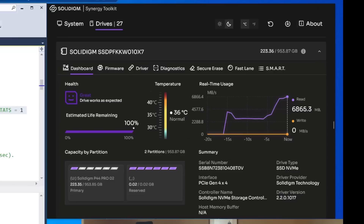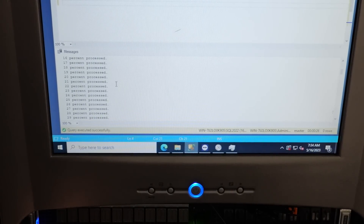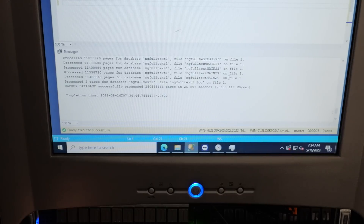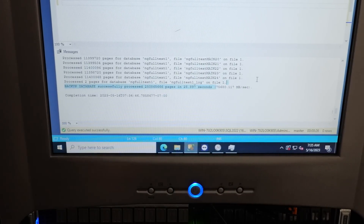We very quickly encountered some very obvious bugs. It's pretty clear that Microsoft is not really doing a lot of testing around 128-core SQL servers. The license is wildly expensive, but our dual 96-core Genoa system was definitely not behaving as it should.